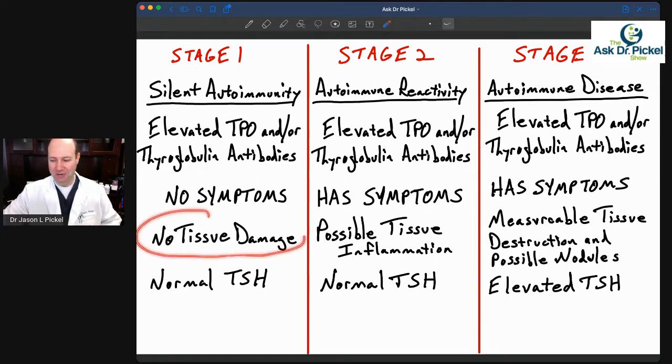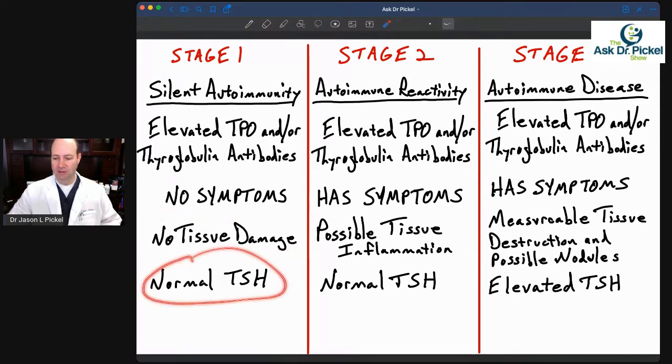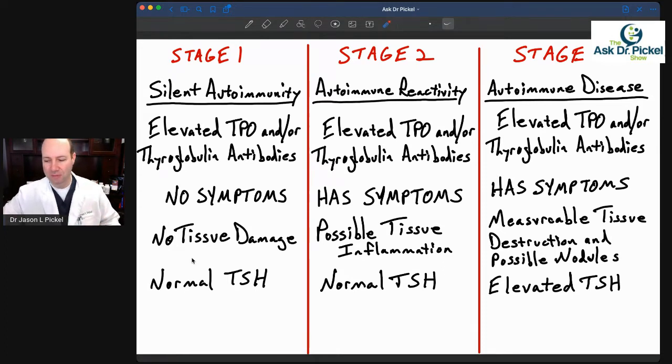At this point in stage one, there's no tissue damage. And if they look at your thyroid hormones — mainly your TSH — they're going to say it's normal. So at this point, most people are not getting diagnosed, most people are not even being looked at, and most people don't even know they have an issue.